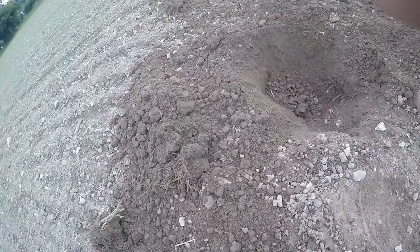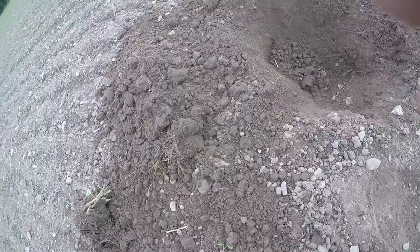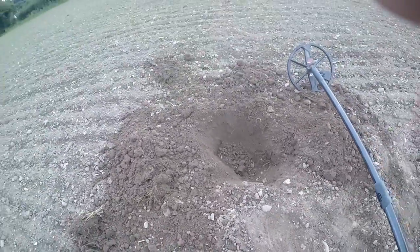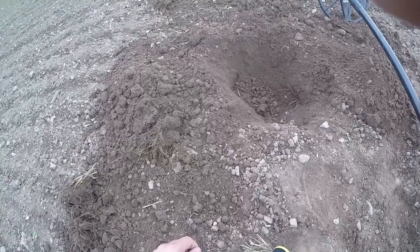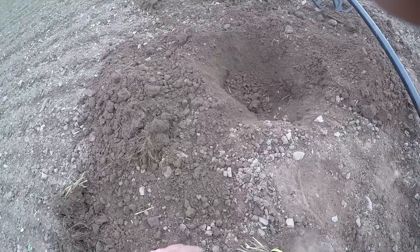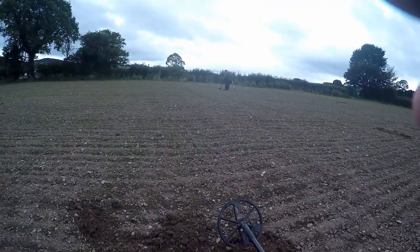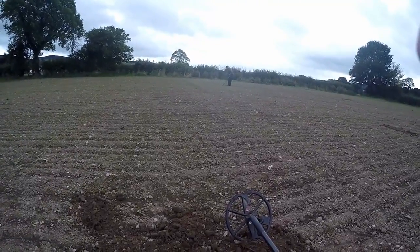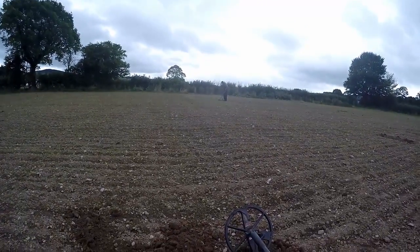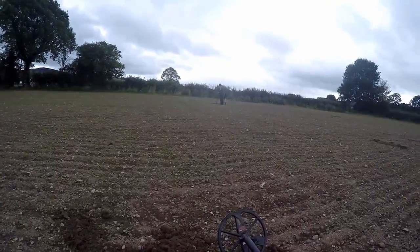I'm still chuffed to death with our hammered — it might be totally degraded, but for the first coin on the CTX, a new machine, to be a hammered coin — this is my third outing with the CTX and that's my very first coin — I'm chuffed to bits. There's Alan over there searching for a hammered. You just know Alan's going to get one — he always leaves with a hammered, no matter where we go. Right, carry on searching, see you on the next signal.